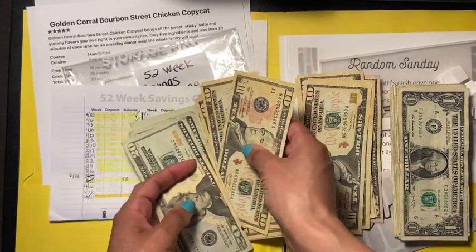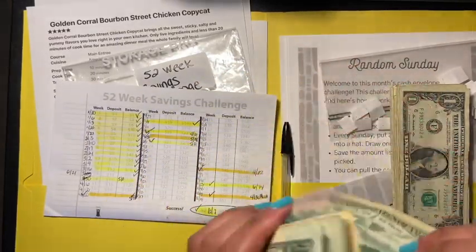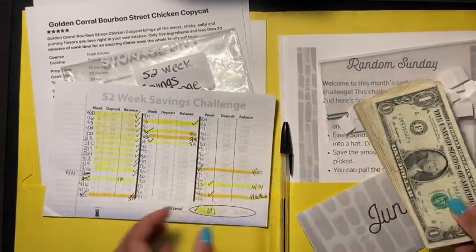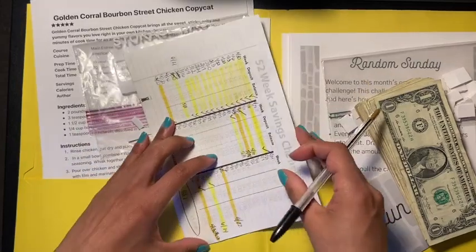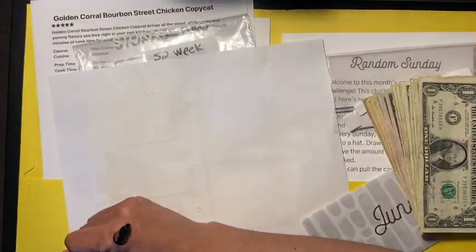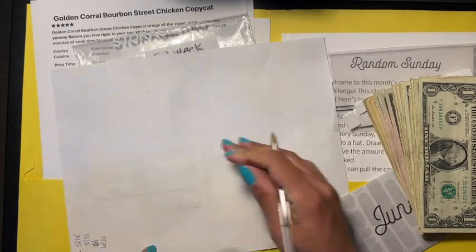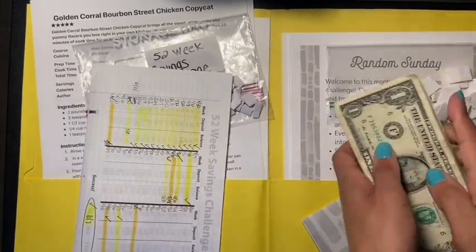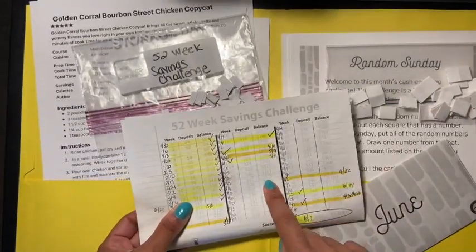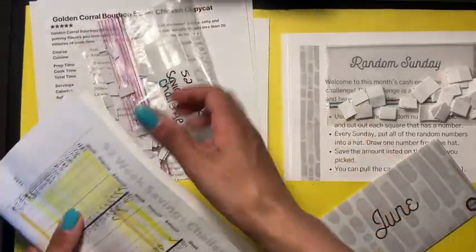So I have $397 in here. I think I had counted it wrong last time — $397 is the correct amount. I'm putting it back, logging 6/21. There we go, guys — our 52-week savings challenge! This money is actually going towards my home and move.